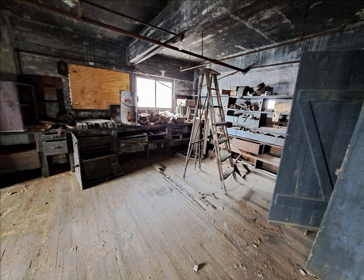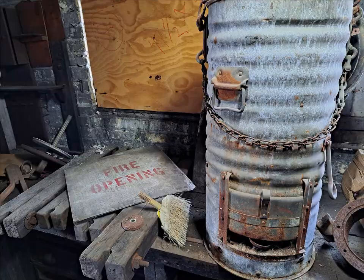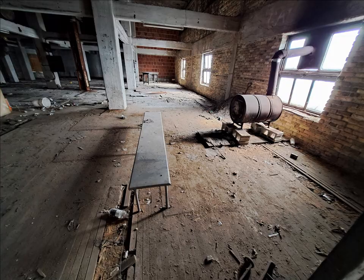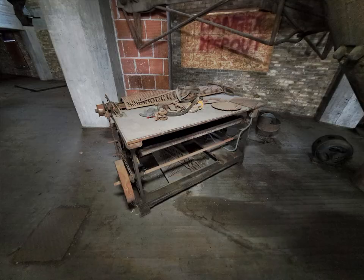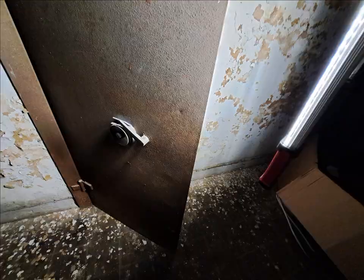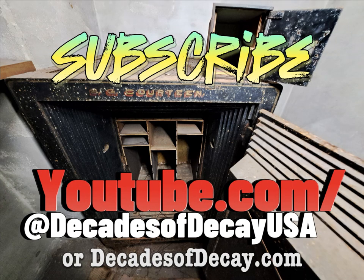This is what remained of the tool room at the old S.G. Cortine building. It was located on the 6th or 7th floor, offering some great natural light to check out the finer details of what was abandoned. There were plenty of early to mid-century tools and equipment just left to rot, including safes, drafting tables, wooden toolboxes, and so much more.